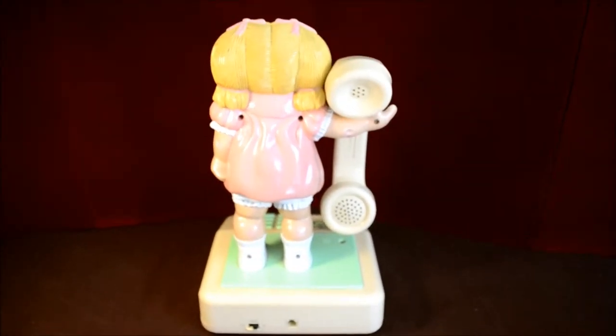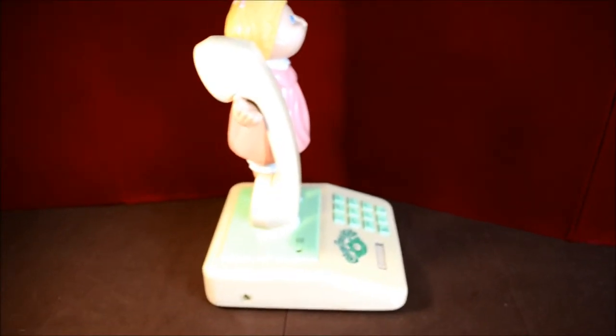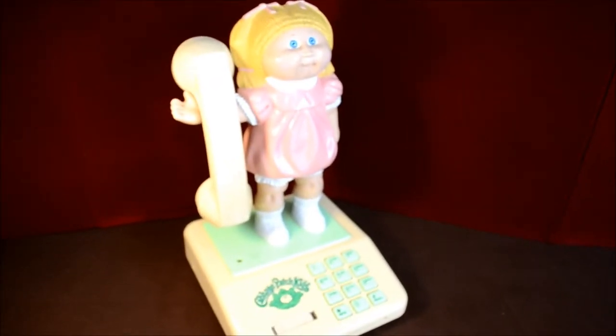Pretty cool little likeness. I mean, it doesn't look real, but it looks like a real Cabbage Patch doll. Obviously it's not a toy, but the subject matter is a toy and that's why it's on ToyTube.